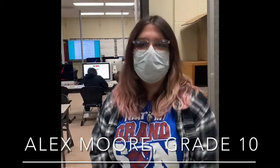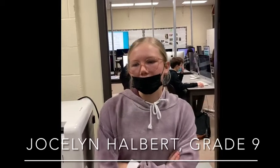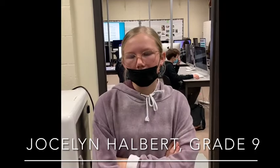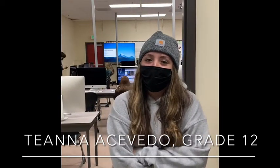I chose to take this class because I have a really big passion for photography. It's something that's super important to me and you can express yourself through it. I really like taking pictures and I wanted to learn more about how to use cameras. I thought it would be fun to go outside and take some pictures. I chose to take this class because it allowed me to look at the camera and be on my creative side.